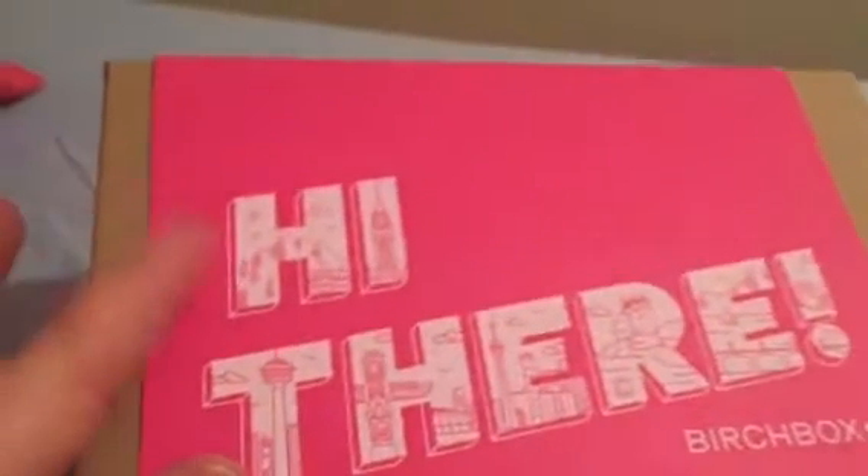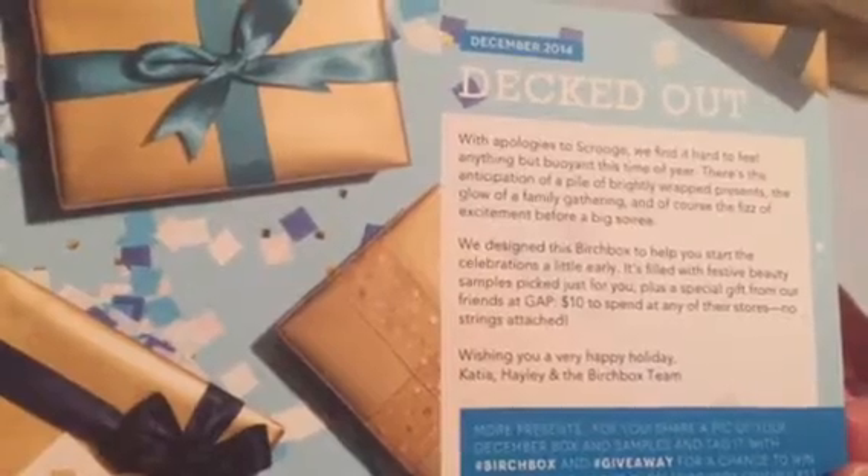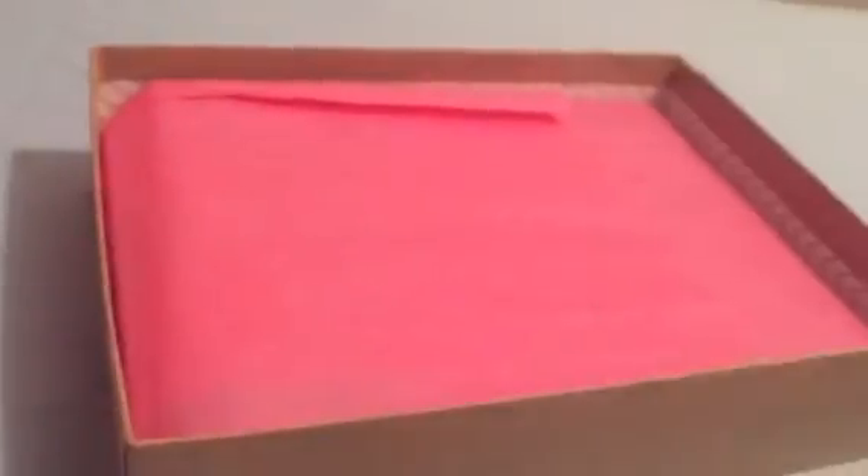I haven't looked inside yet. I'm gonna take off this pink sleeve, and under the pink sleeve is just this nice plain Birch Box box. Let's open it up and see what's inside. There's a card that says 'Decked Out' — with apologies to Scrooge, we find it hard to feel anything but buoyant this time of year. I'm not gonna look at the back because I think that's where it shows the products — I want to be surprised. There's also another little sheet here.